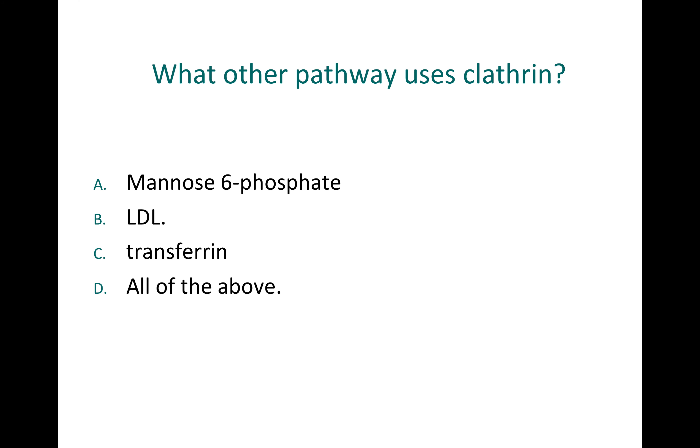What other pathways use clathrin? Mannose-6-phosphate receptors use clathrin in delivering digestive enzymes to the lysosome. Low-density lipoprotein (LDL) uses clathrin for the import of cholesterol. Transferrin — as we were told — brings iron into the cell and clathrin is used there as well. So the answer is all of the above.